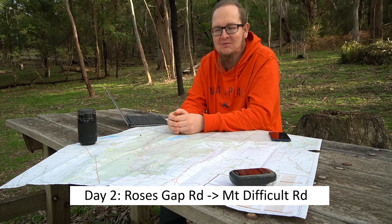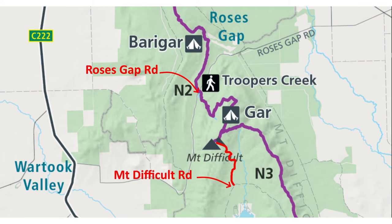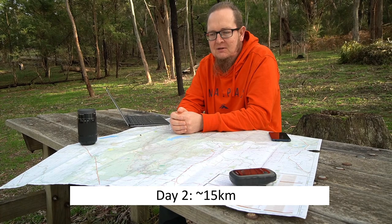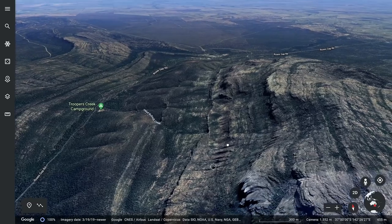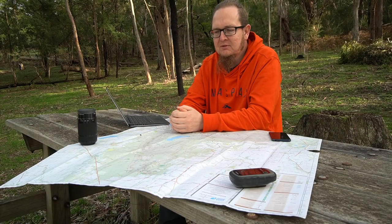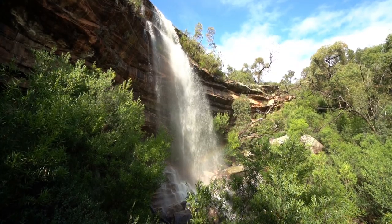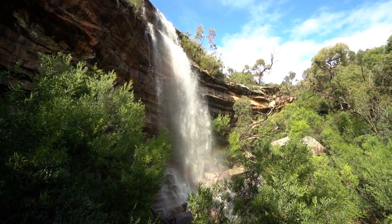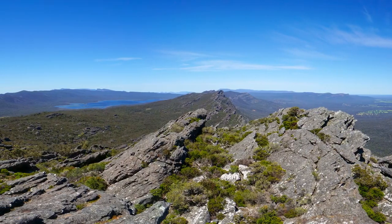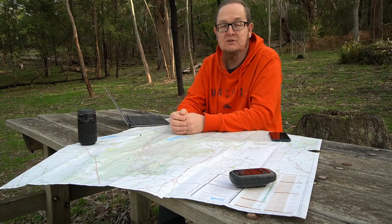Day walk two starts from Rose's Gap Road, heads up to Mount Difficult, and then down the other side to Mount Difficult Road — the road that goes around Lake Wartook. The way up follows Dead Bullock Creek, currently open as the Waterfalls of Gar trail. If you've had some rain you might see really nice waterfalls there, but even without rain the hike up to Mount Difficult and the scenery on the range is just fantastic.